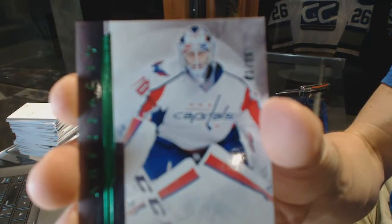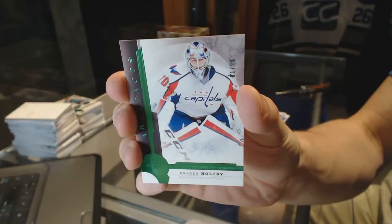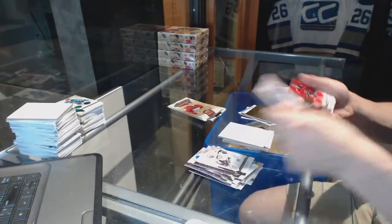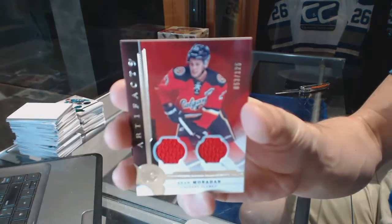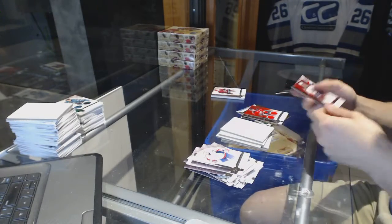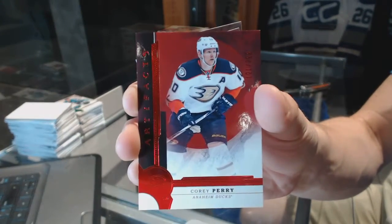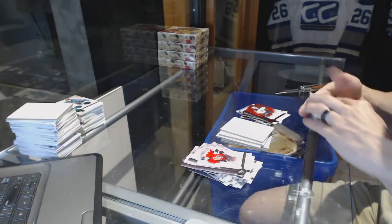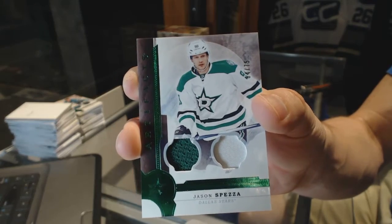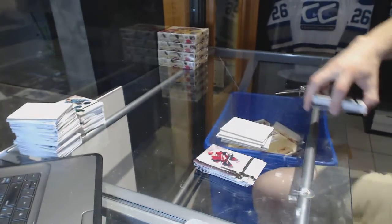We've got an Emerald, number to 99, for the Washington Capitals — Braden Holtby. We've got an Orem for the Buffalo Sabres — Hudson Fasching. We've got a Stars Dual Jersey Silver, number to 125, for the Calgary Flames — Sean Monahan. We've got a Stars Ruby, number to 299, for the Anaheim Ducks — Corey Perry. And we've got a Jersey and One Color Patch Emerald, number to 75, for the Dallas Stars — Jason Spezza, 75 for the Stars.